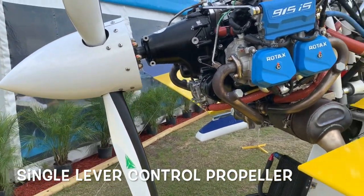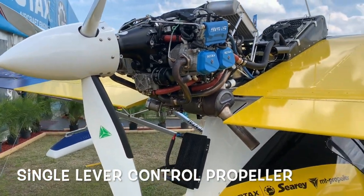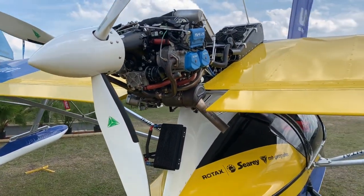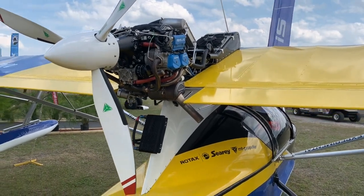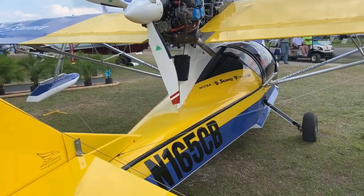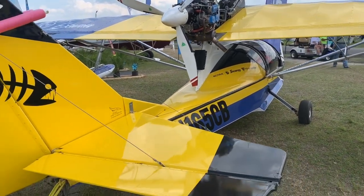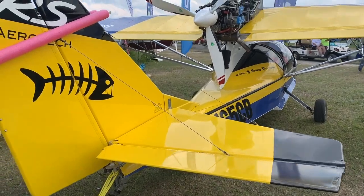A single lever control, using electronic information from the engine as well as atmospheric conditions, knows where to put the prop in pitch. So when you're on the water and you're getting ready to take off, and every seaplane wants to leave the water as quickly as possible because bouncing along on waves can be hard on an airframe,